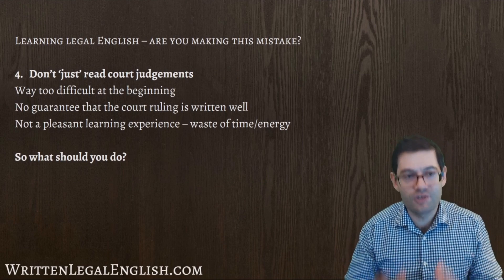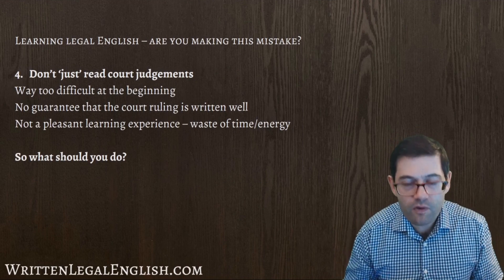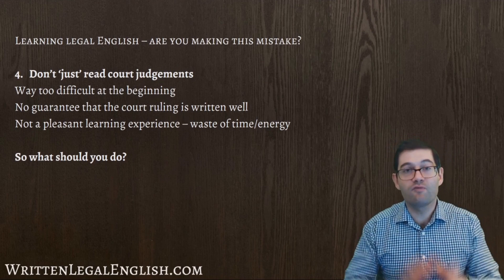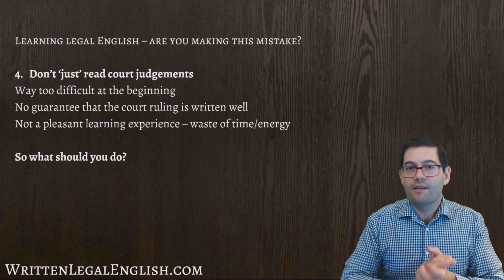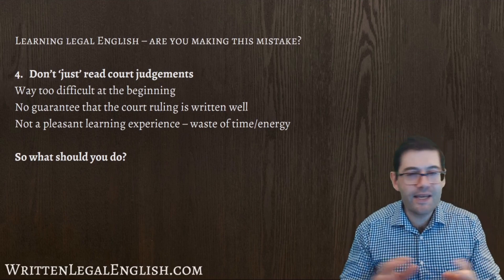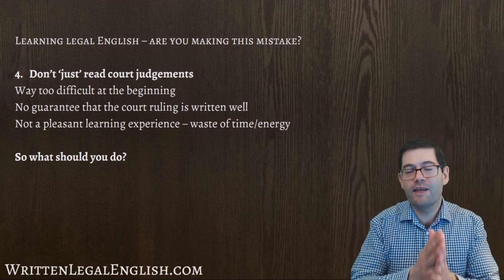Why should you not just read court judgments? The reason why this is a mistake is because I saw on the internet, on a forum, someone was asking how can I improve my legal English skills, and someone said read court judgments — that's a fantastic thing to do. This is not good advice. First of all, if you're beginning to learn legal English, this is way too difficult.